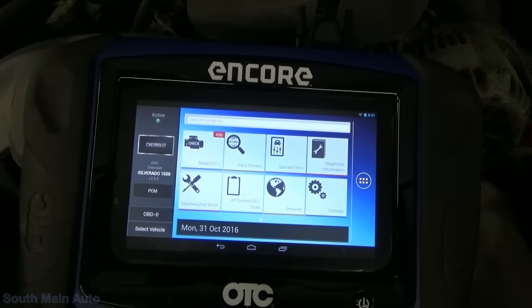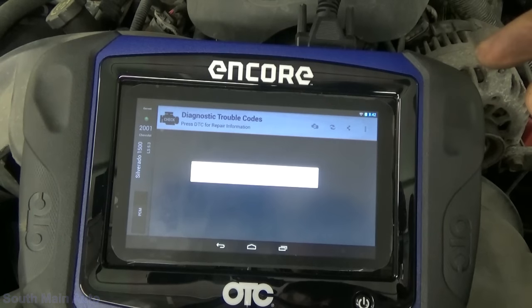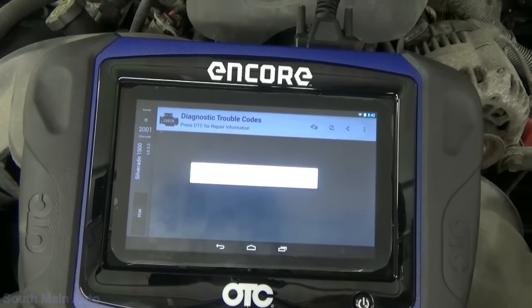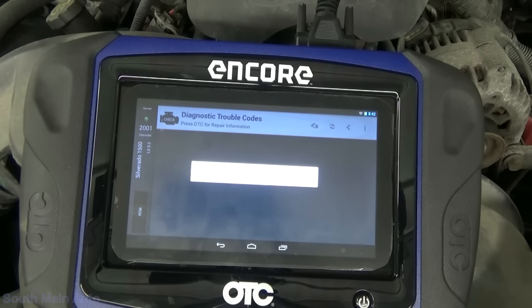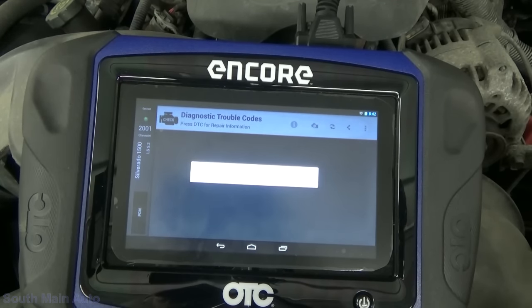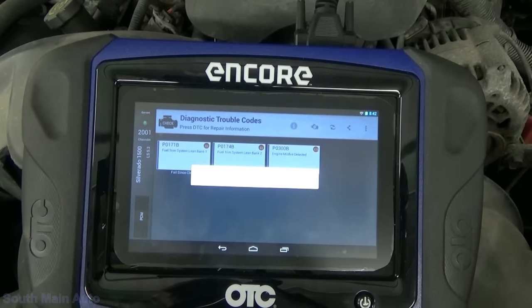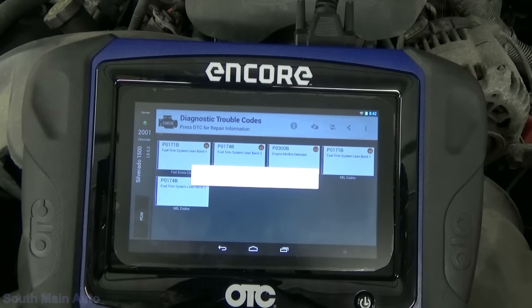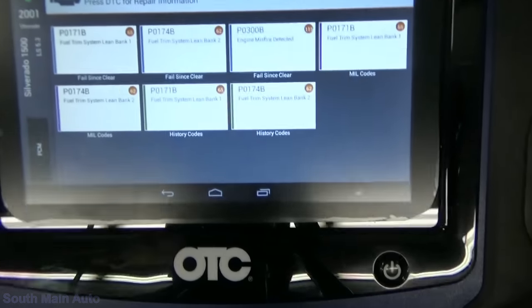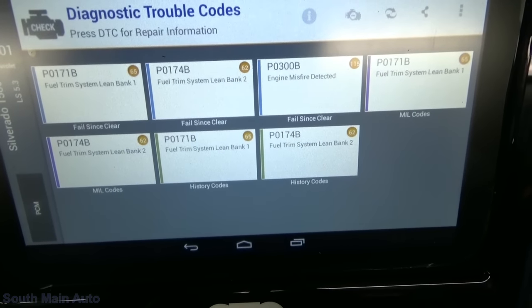We've got our vehicle information entered here. We'll grab the codes — pretty sure I've got the key on. Double check. Truck is cold. So we'll grab the codes out of this. Sometimes it takes a little bit of time. We've got P0171 and P0174 — those are definitely lean codes. And then P0300 — that's a misfire code. So he is right.